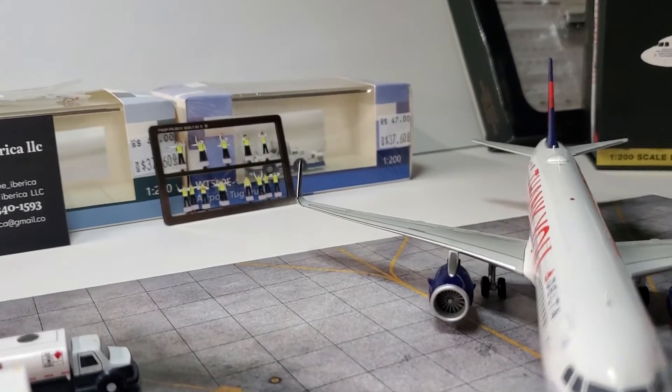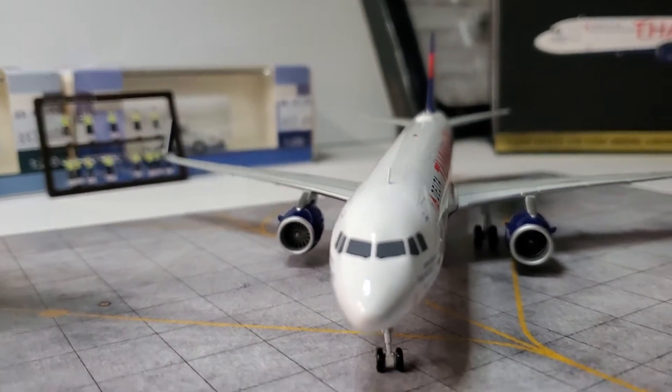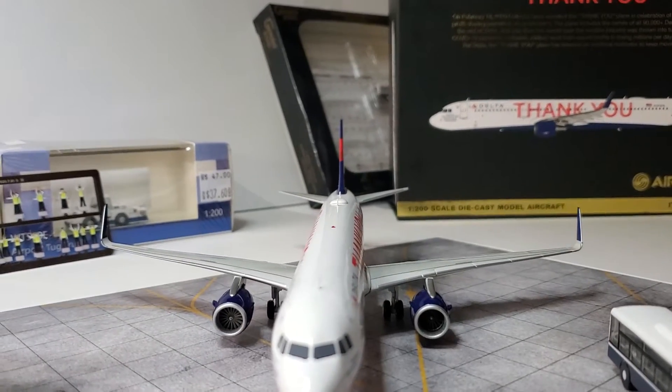Let me move this guy out of the way and let's see how she sits. The wings are perfectly straight in the back.